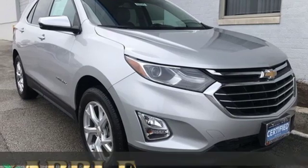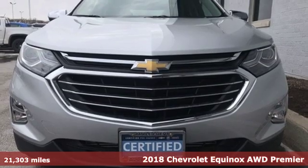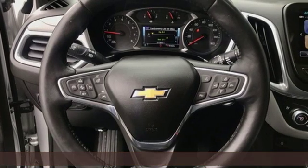Here's a 2018 Chevrolet Equinox. There's more than a century of ingenuity and significance in every Chevy. It comes nicely equipped with features you'll love.